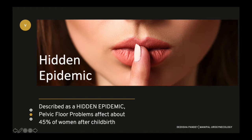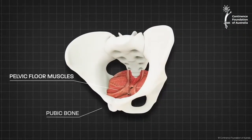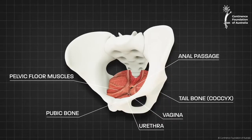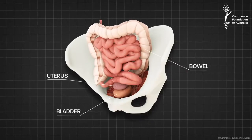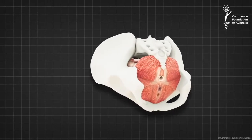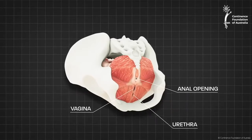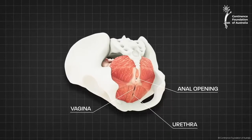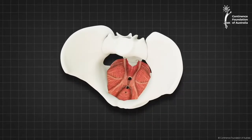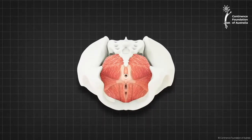Let's understand what the pelvic floor is and what its disorders are. This is a beautiful animation created by the Continence Foundation of Australia. You can see that the pelvic organs are resting on a diaphragm made up of muscles. This muscle diaphragm has three major openings. I want you to appreciate the synchronous action of the muscle fibers.